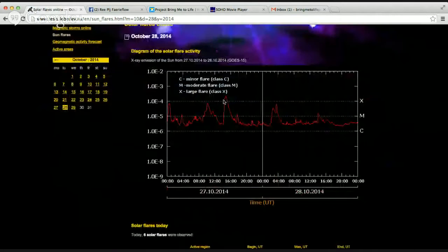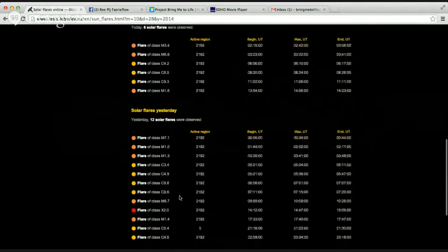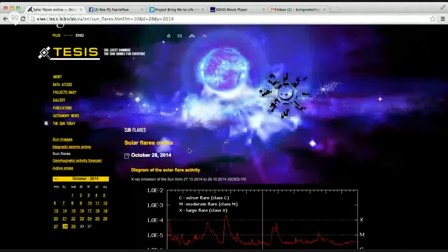Here's another one, and that was an X2. These are all from the same region — 2192. I'll show you what 2192 is in just a second.